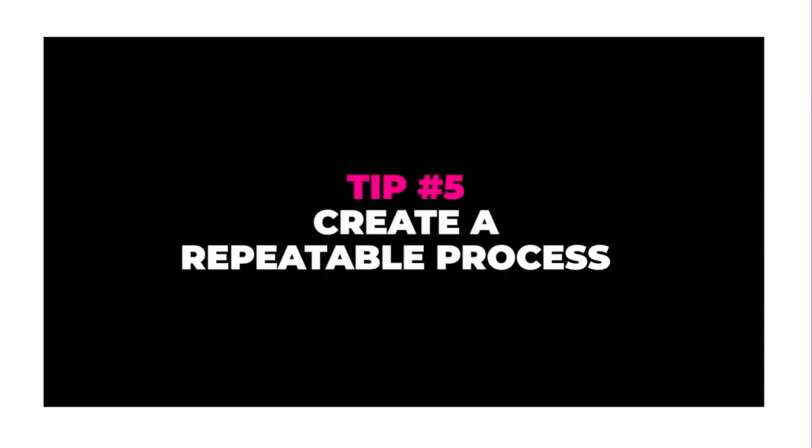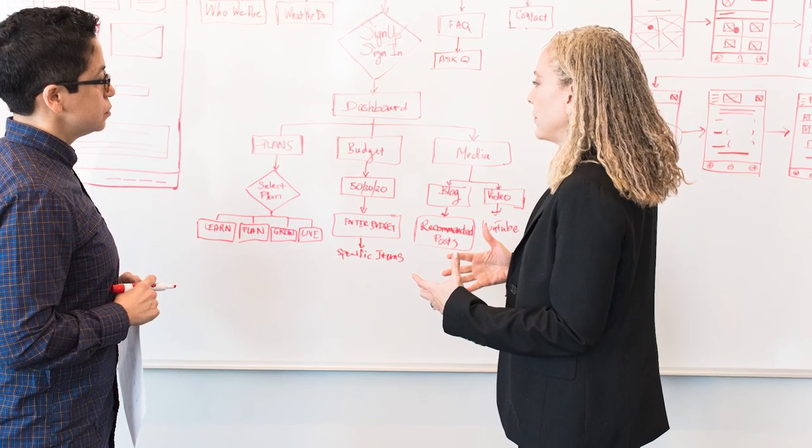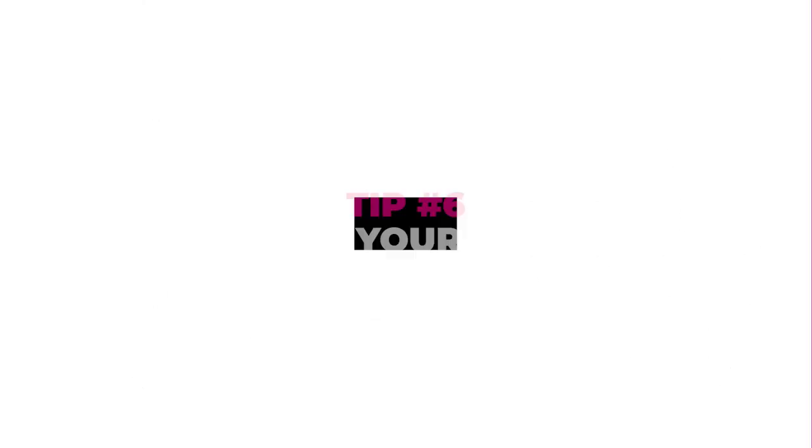Tip number five: create a repeatable process. If you have a process you can follow step by step, it removes all of the thinking you'd otherwise need to do. If you approach every job as a customized job, jumping from one task to the next takes so much more time and is so inefficient. There is a lot to be said for efficiency when developing a business that actually works. Take the time to map out the individual steps within your processes, so when it comes time to do the job you just hit each step one at a time.